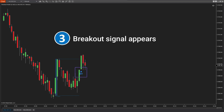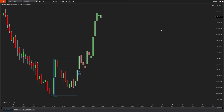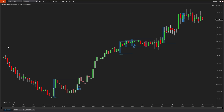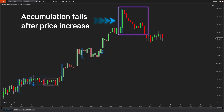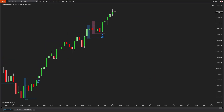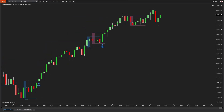When the price breaks out above the upper boundary of the range, a breakout signal is formed, signaling the next price increase. If during the accumulation phase the price breaks below the lower boundary of the previous bullish candle range, it signals that the accumulation process has failed and the uptrend could reverse. This indicator continuously tracks and confirms short-term accumulation phases, generating multiple breakout signals and giving you more opportunities to trade.